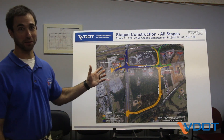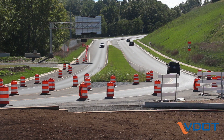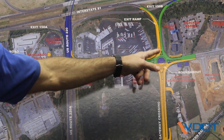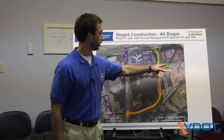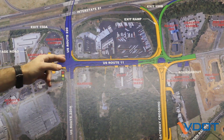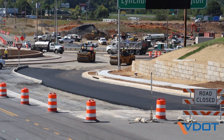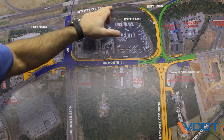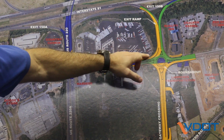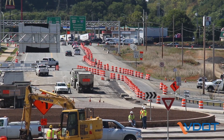The roundabout will be mostly open to traffic with this next phase. Exit 150B on-ramp is going to be opening up to traffic here, which is the newest on-ramp being built, and we'll be closing the existing 150B on-ramp. The 150B off-ramp from 81 is going to be continuous to Route 220 North, so that yellow area there is going to be open to traffic.